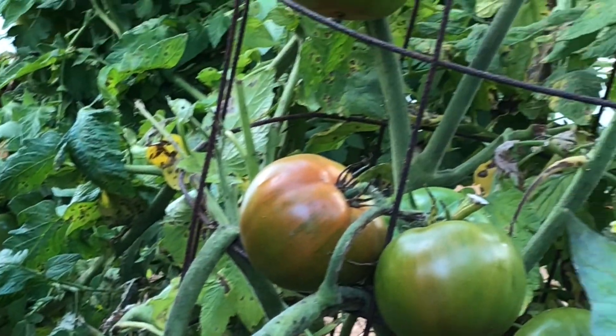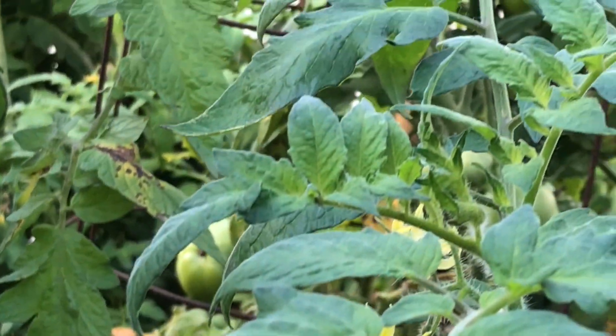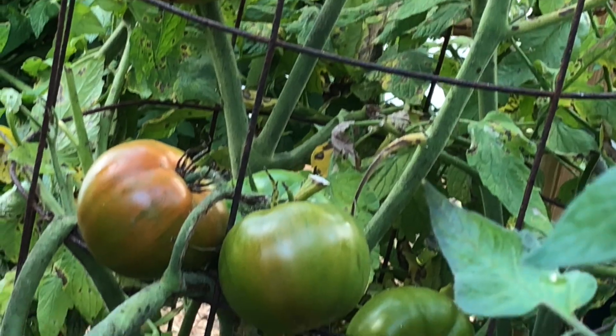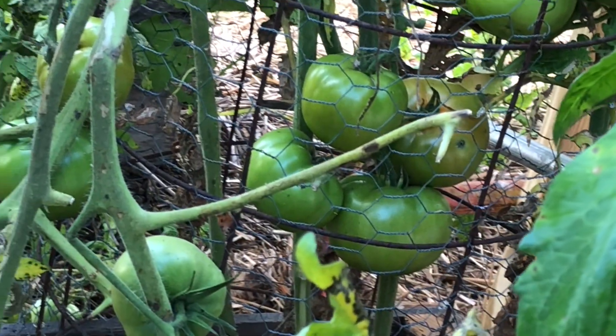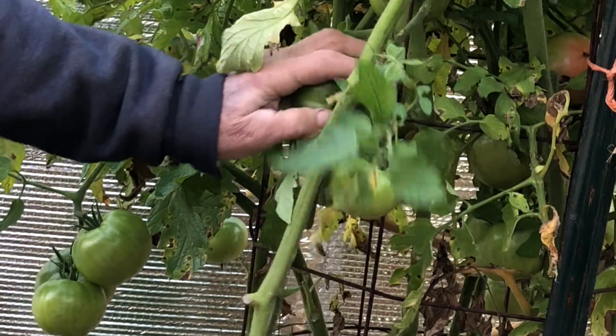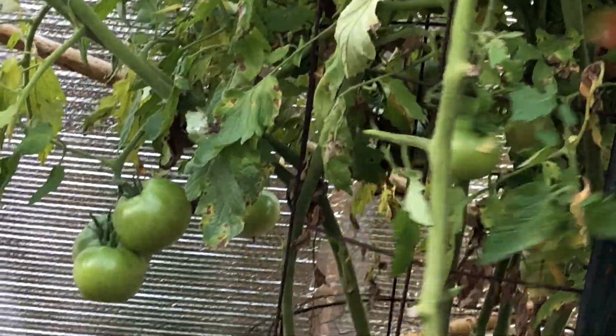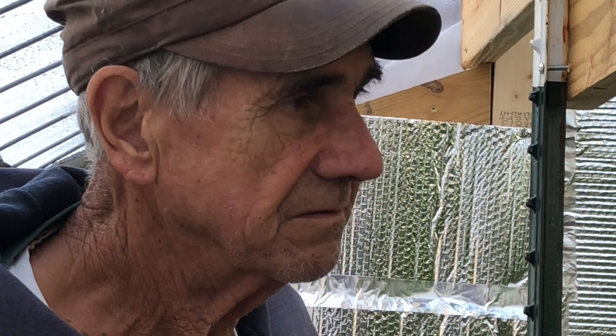It's just a shame — just look at these beautiful tomatoes. They are going to make it, guys. I'm going to leave some wee little ones on there. We're going to pick these tomatoes and see how they make it, see if the plants can make it through the night.